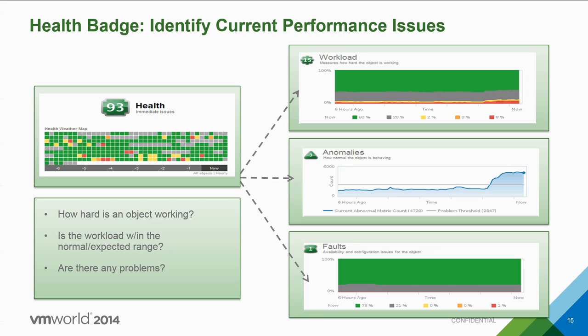Anomalies indicate when a virtual machine or object is going out of normal spec. Unlike competing products based on static thresholds, vSphere Operations Management uses dynamic thresholds — analyzing VM behavior over a period of time and dynamically setting thresholds so you only get smart alerts when something is truly wrong. This dramatically reduces false alerts. We also have faults, which represent immediate hardware faults the system is encountering.